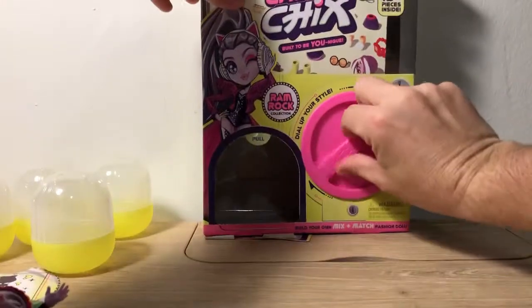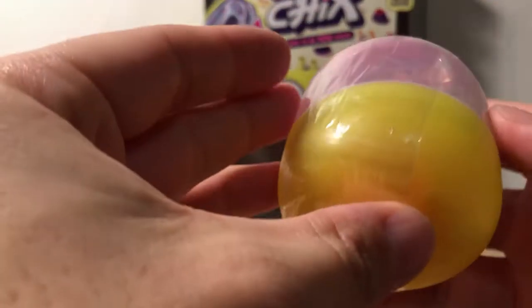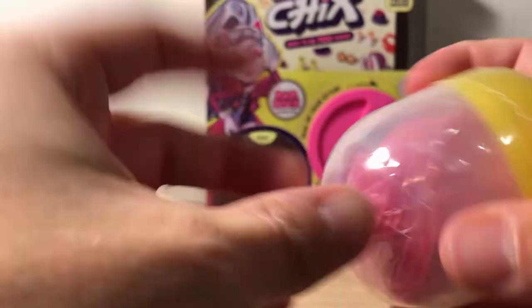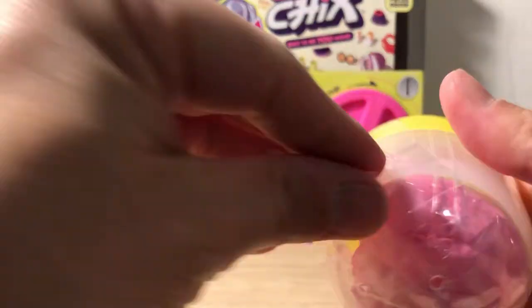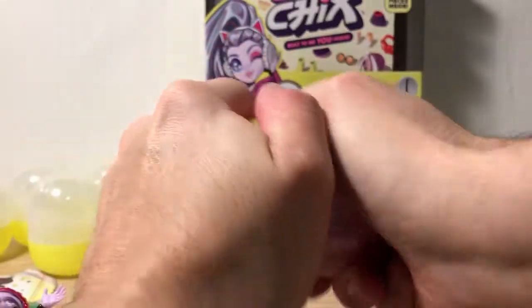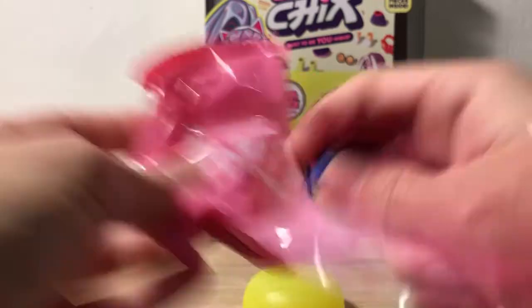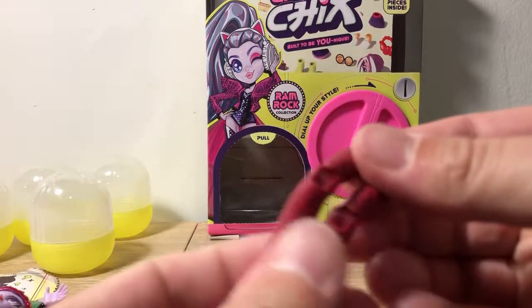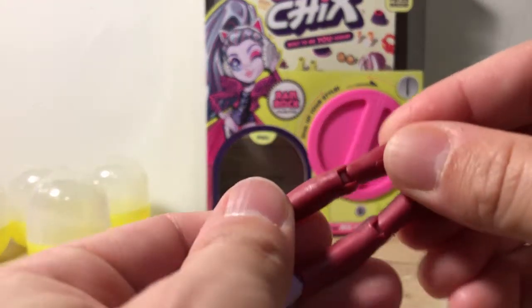We still need some legs — give us our legs. This is our last capsule and it should be legs. Let's hope for our doll's sake that it's legs. I'm going to leave this one off so I can attach the stand to it. So it is our legs. It looks like they already have leggings attached to them as part of the outfit.